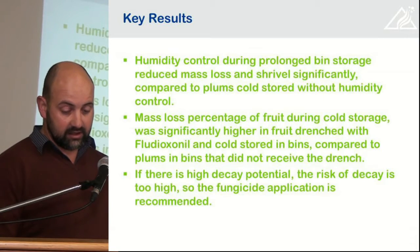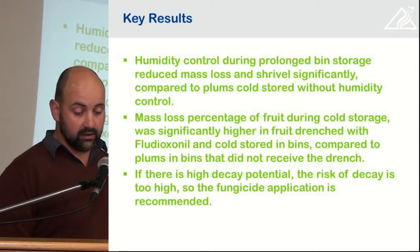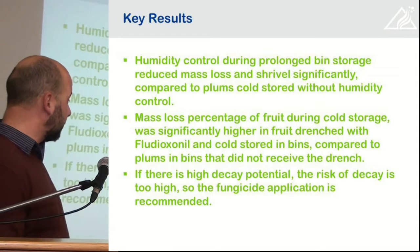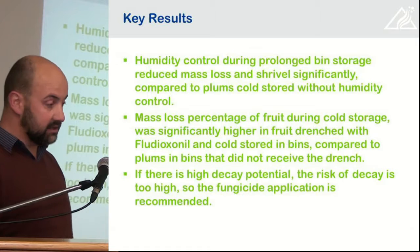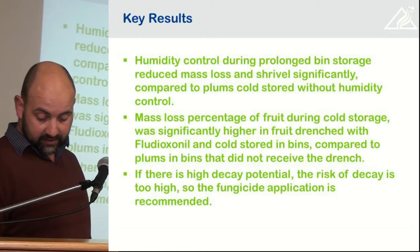Mass loss percentages during cold storage were significantly higher in fruit drenched with fludioxonil compared to bins that weren't. The reason for this is still unclear, but if there is a high decay potential, the risk of decay is too high, and it is recommended to use a fungicide drench.